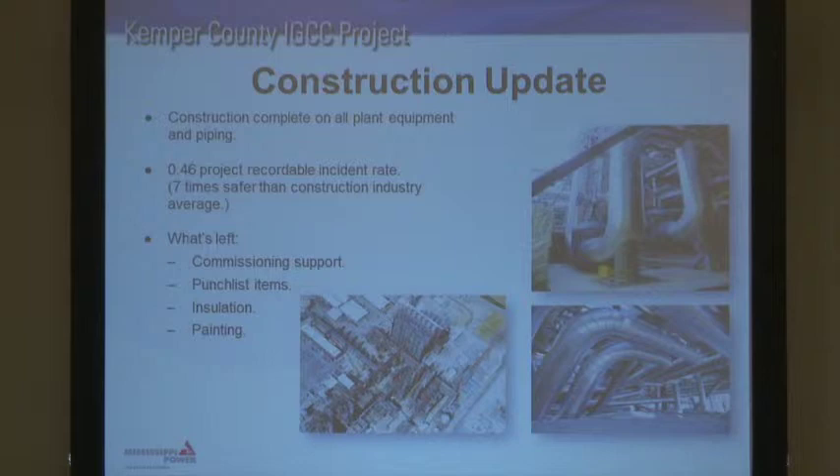Now we're just doing commissioning support with construction, punch list items, insulation, and some painting. I want to point out we have some really big valves — there's a job box there, so a person may be about this tall off the ground, giving you a sense of scale. And here's some of the superheated steam popping off our syngas cooler. It looks like something pretty futuristic.